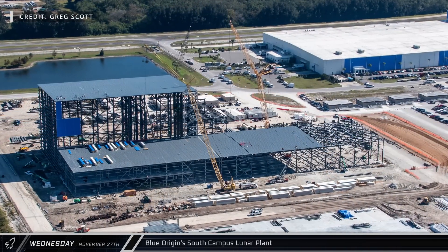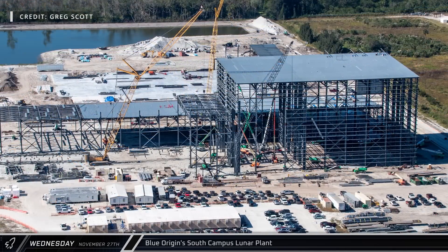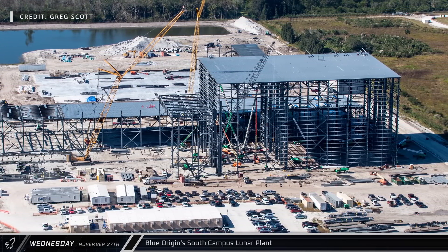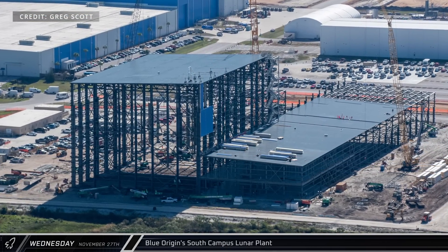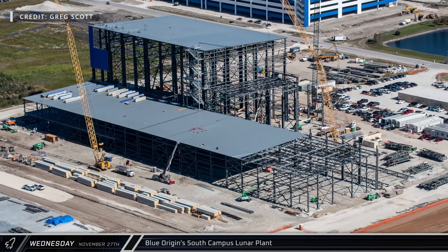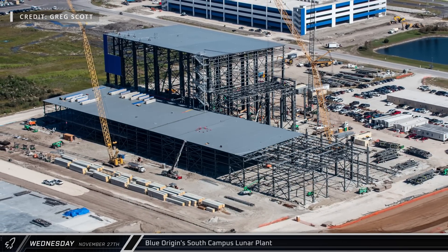At the north end of the campus, construction is underway on Blue Origin's new lunar plant. This facility will be used for the production of their future Blue Moon landers, which they are developing for NASA as part of the Artemis HLS program. Blue Origin is working with partners Lockheed Martin, Draper, Boeing, Astrobotic, and Honey Bee Robotics to develop the spacecraft.